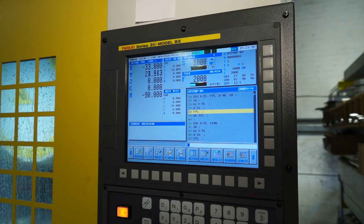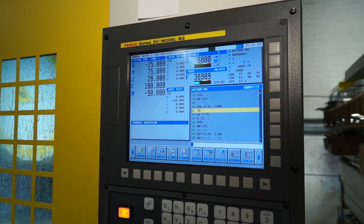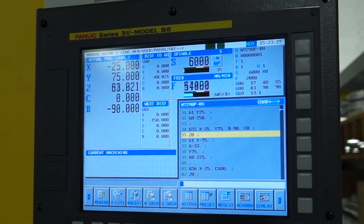When you come to program parts like this, how do you go about that — do you do this at the machine or have you got some software? We do a bit of both. We'll either program on the machine — it's got some features on it which are quite nice to use, some programming aids — or we just program straight on the PC. We've got a CAM system as well, which we use for the more fancy parts. And this is your first FANUC machine? It is, yeah. Will it be the last? Probably not.